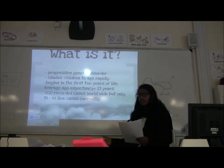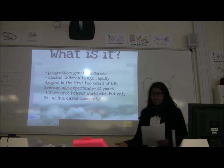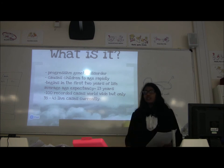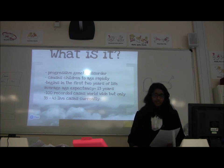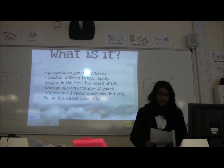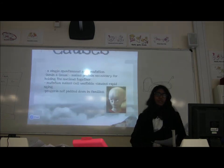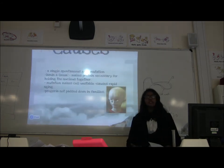All the cases are due to mutations within the genes, and it affects around 1 in 18 million children, and it's never inherited. The cause is because of a spontaneous gene mutation.